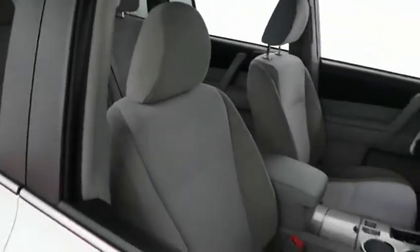Taking a look inside at the cloth interior. Seats are clean all the way throughout. Second row and third row seating, so plenty of room for the whole family.